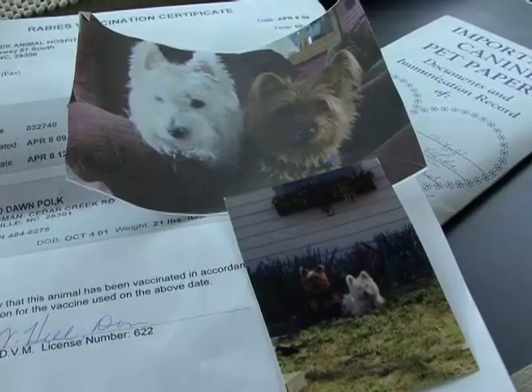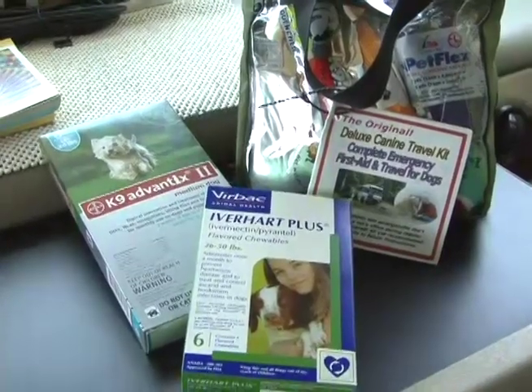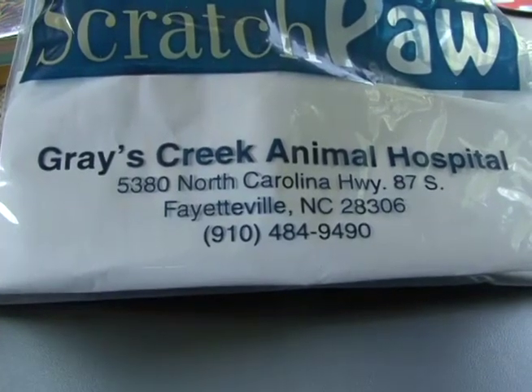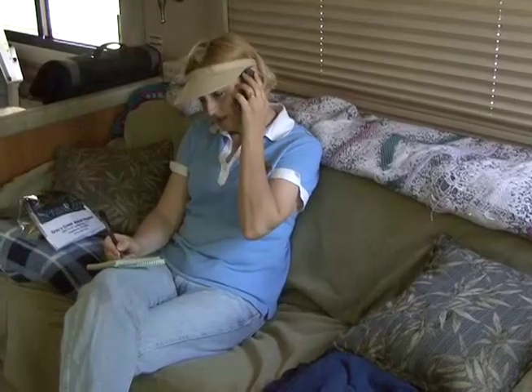Take a recent color photograph of your pets with you in the event that they should get lost. Take flea, tick and heartworm medications if you will be on extended RV trips. Take your veterinarian's regular phone number and emergency phone numbers with you. Get the phone number for a local vet when you arrive at your destination.